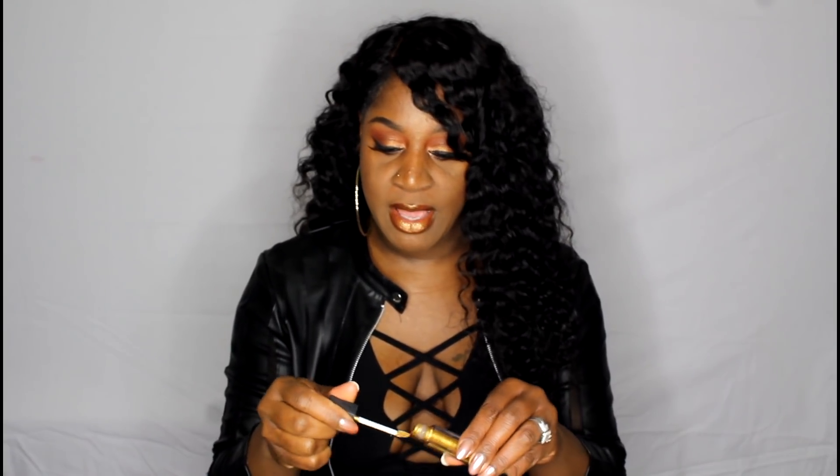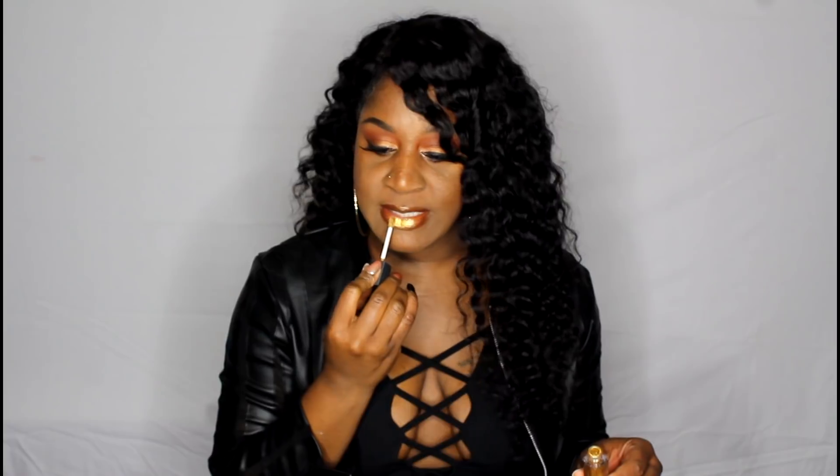This is the exact shade of Fenty's Trophy Wife highlighter but in a gloss form — it is so freaking pigmented. I lined my lips with Chestnut by MAC, put the gloss in the center of my lips, and pressed them together. A little of this gloss goes so far, you only need a tiny amount. This gloss is going to be absolutely beautiful in the spring and summertime when the sun hits your lips — it is going to pop like none other.